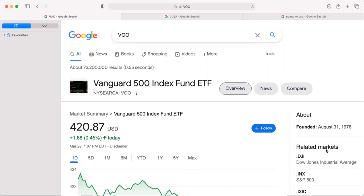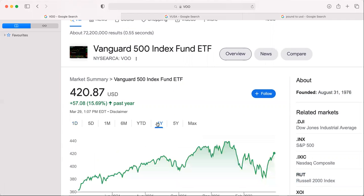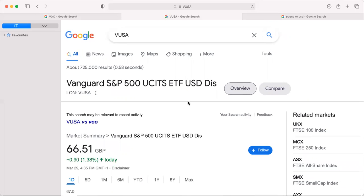I'm going to give you one example of many. Let's take VOO, which is the Vanguard S&P 500 index ETF in US dollar terms. If we take a year, the fund is up by 15.69%.